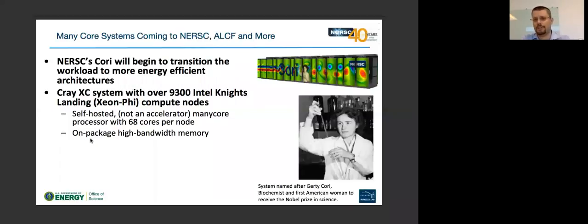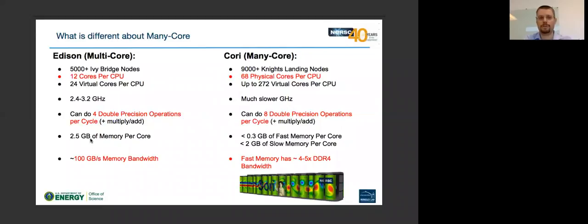NERSC's next generation system is actually just arriving downstairs as we speak. It's called Cori. All of our systems are named after scientists, and Cori is named after Gerty Cori, who is the first American woman to win the Nobel Prize in science. Cori will contain over 9,000 Intel Knights Landing based compute nodes.